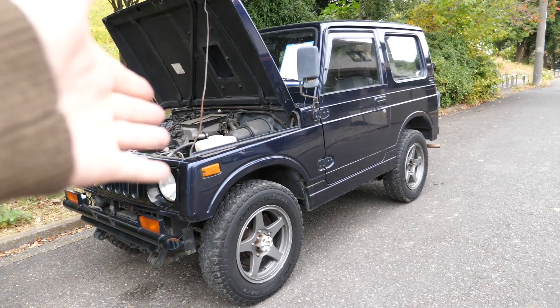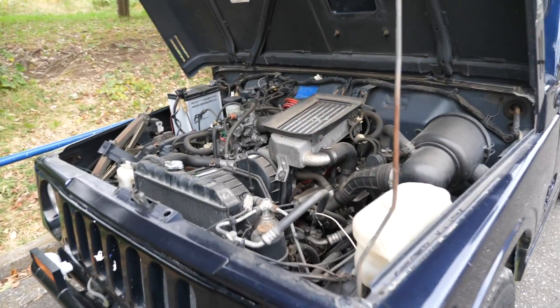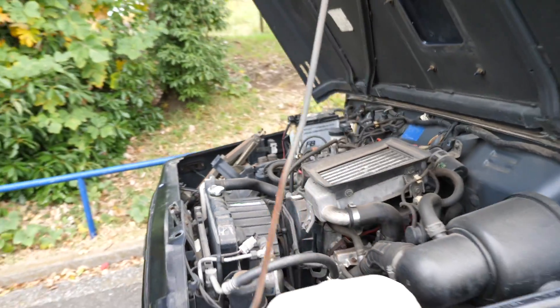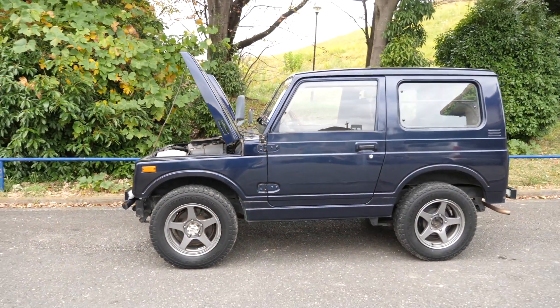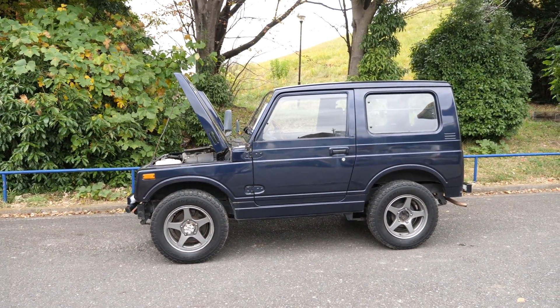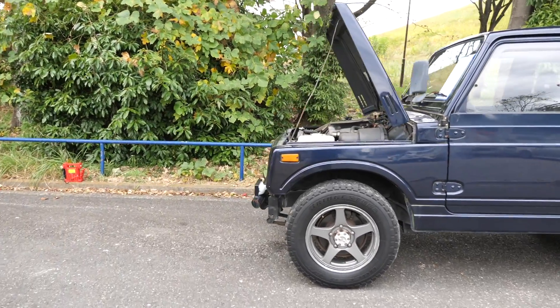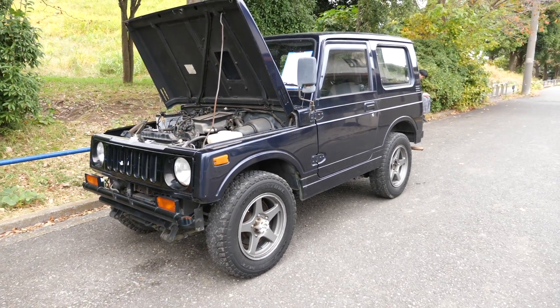You can get these as a K car with a 660cc engine, 64 horsepower — that's an F6A engine — or you can get them with a 1.3 liter engine here in Japan, the same as you could in the Samurai of North America. But the 1300cc version wasn't limited to the size requirements of the K cars, so you could get the over-fenders on that.